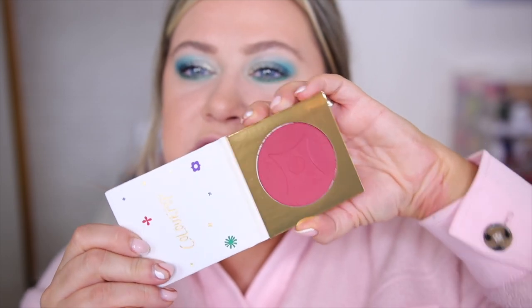Now moving on to the blush — I know my foundation is too light but we're just going to make it work. I decided to try out Dancing Darlings, one of the more red tones which is really trendy right now. I'm going to use a light hand since we have a lot going on with the eyes. I dip in, tap the excess off, and use just a little bit of product. Just a very tiny bit gives a really nice natural 'I'm cold' blush look — that's like the trend on TikTok right now — but it's definitely buildable as well.